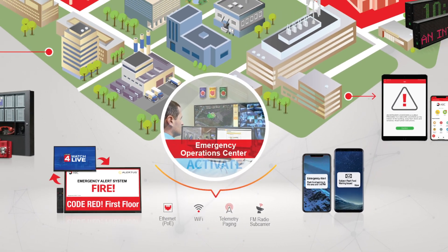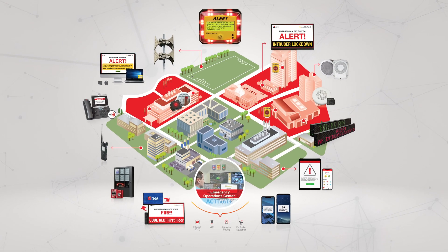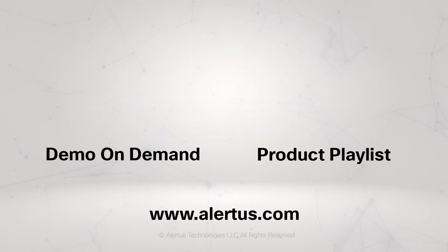When you bring the Alertus system to your organization, you are bringing the most comprehensive mass notification solution on the market. If you'd like to learn more, watch our demo on demand and check out our product playlist, or contact an Alertus representative today.